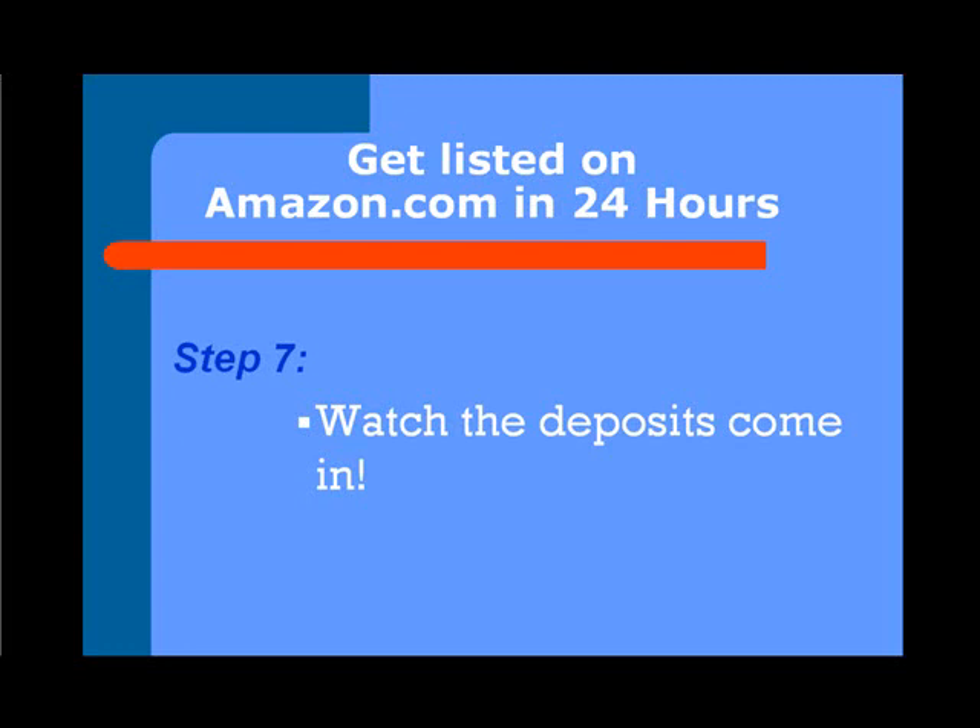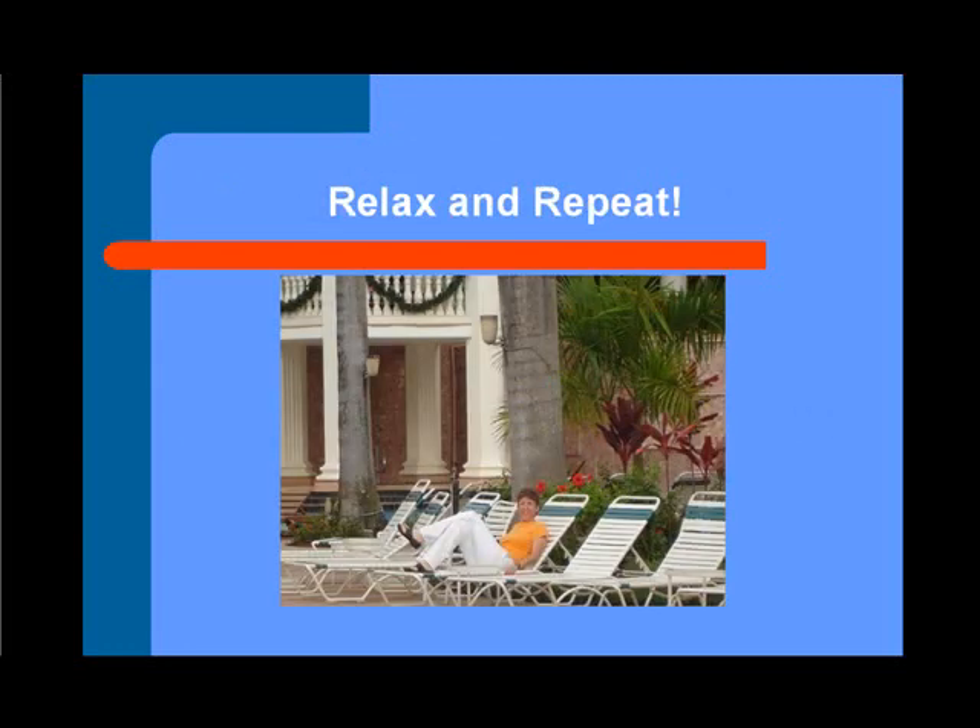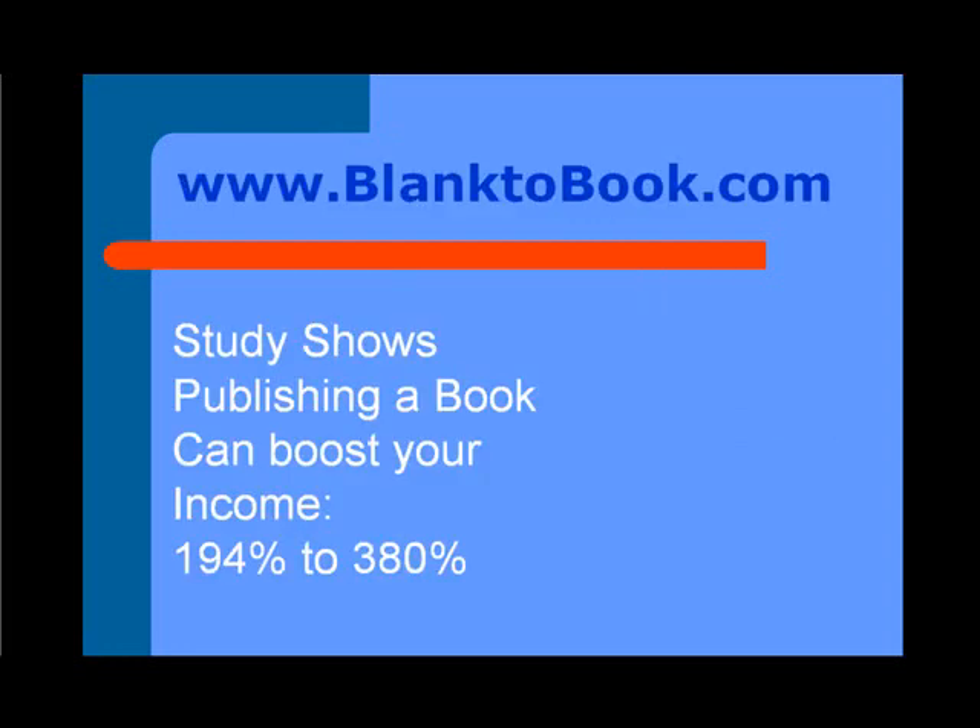It's the same as you standing in every Walmart in the country and having your book out there — you couldn't do that, time wouldn't allow it, but that's what Amazon will do for you. Then you relax and repeat the process. Studies show that publishing a book can boost your income 194% to 380%, and that's because your business will expand because your book is like a large business card. People do not throw books away — they keep it, and they remember who you are. They're much more likely to do business with you because you've written the book.